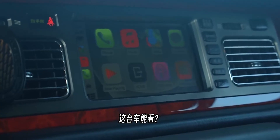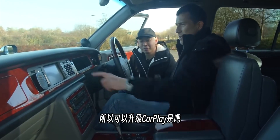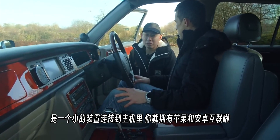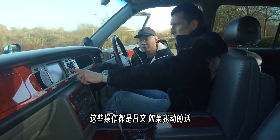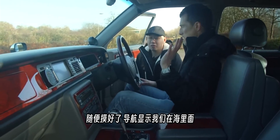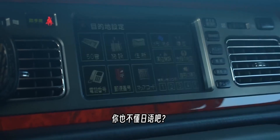There's a tape player and a TV — in Japan you can watch TV inside the car while driving. The owner has added aftermarket Apple CarPlay via a small device connected to the centre console, which also gives Android Auto. All the menus are in Japanese, making the sat-nav unusable for UK driving.